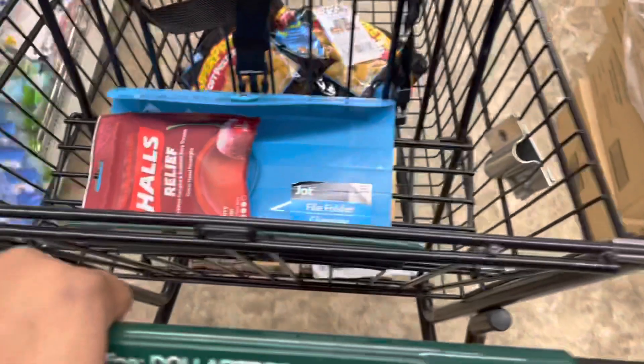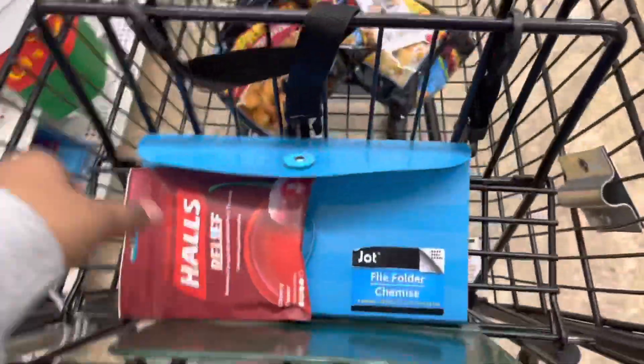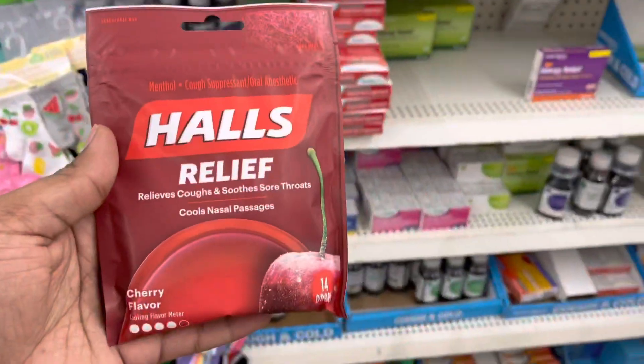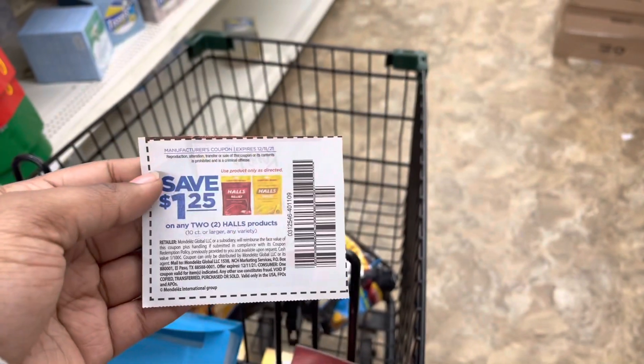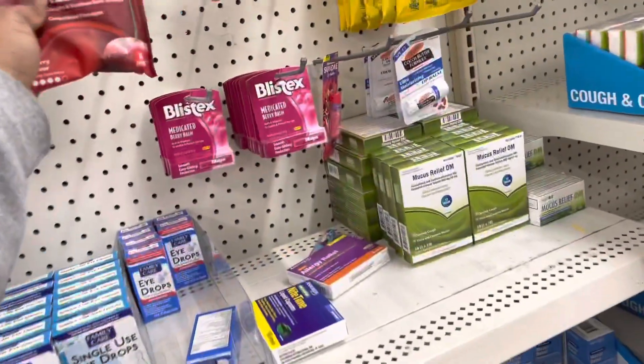What I'm looking for is Halls — I only found one and it doesn't appear they have any more. I needed these to use my dollar twenty-five off two Halls products, ten count or larger. But nope, they don't have enough, so I'm going to put these back.